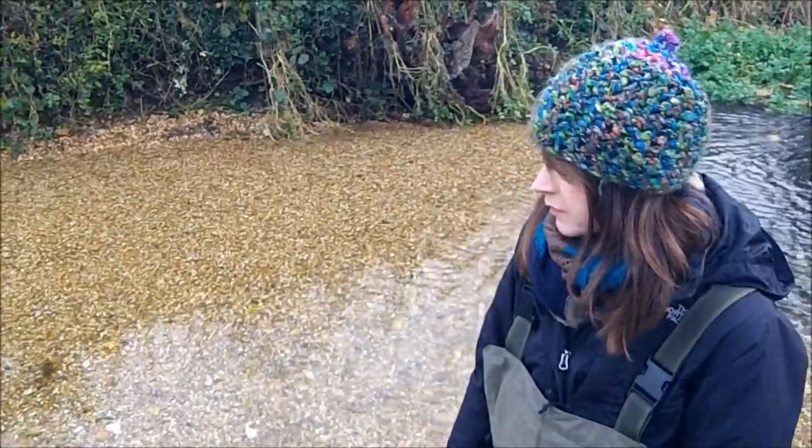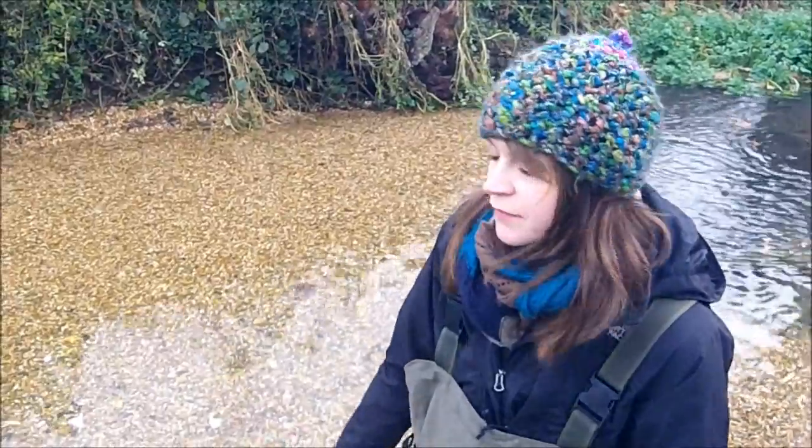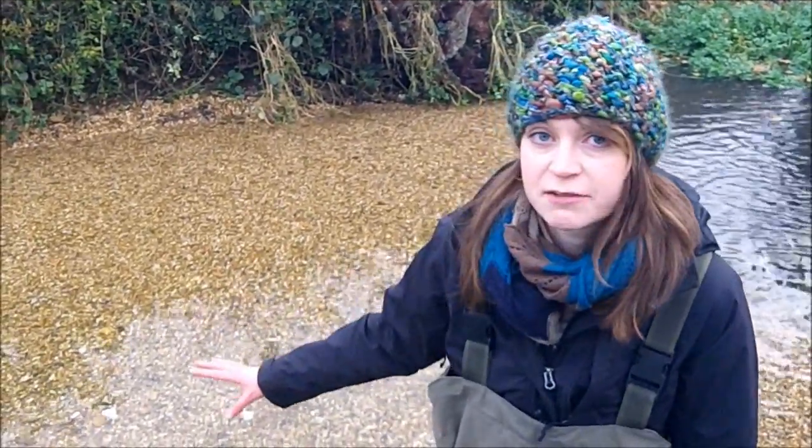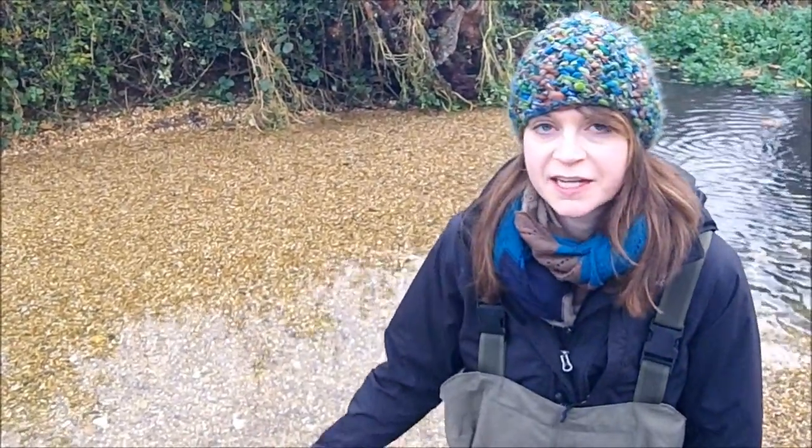And freshwater shrimp too. We are planning to monitor the invertebrate populations as they develop — that's the exciting part really. We've got local volunteers who've been trained up to do riverfly monitoring of all the invertebrates, and they're going to come along and monitor these gravel sections to see how quickly the invertebrates colonise.